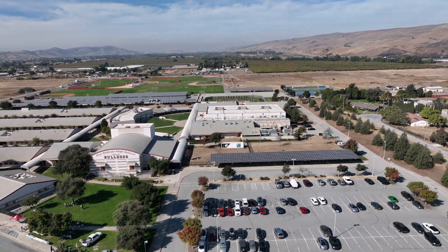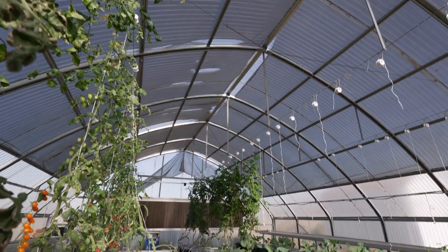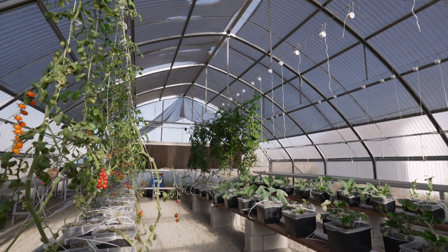I think food sovereignty is important, especially in underserved communities, and I wanted to demonstrate that a school district — and not just large farming or small-scale farming — that a school district itself could be the farm.